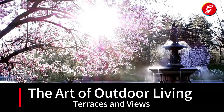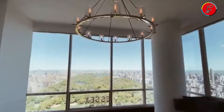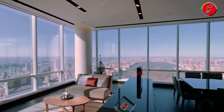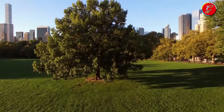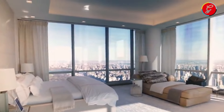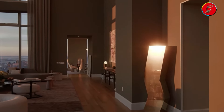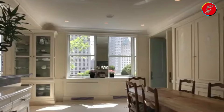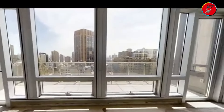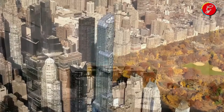The Art of Outdoor Living: Terraces and Views. The terraces of this $100 million New York penthouse elevate the concept of outdoor living to unparalleled heights. These expansive outdoor spaces are thoughtfully designed to maximize the breathtaking panoramic views of the city's iconic skyline and the lush greenery of Central Park. Each terrace serves as a private retreat in the sky, where one can bask in the glow of sunrise or the captivating lights of the city at dusk. Equipped with sophisticated outdoor furnishings, these terraces are the epitome of luxury outdoor entertaining, offering a seamless blend of comfort and style. Residents have the unique opportunity to dine al fresco, host elegant soirees, or simply relish the tranquility of their elevated garden above the urban hustle. The integration of lush landscaping adds a touch of nature, creating a serene ambience that contrasts with the urban backdrop.